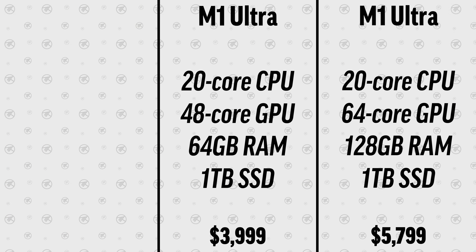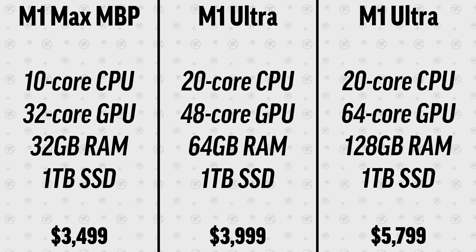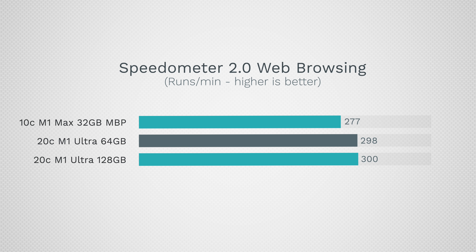As far as specs, you can see the prices and configurations of these systems. We have the $4,000 M1 Ultra base model as well as the fully upgraded model with 128 gigs of RAM and the 64-core GPU. Our MacBook is the $3,500 model that has the full CPU and GPU performance.